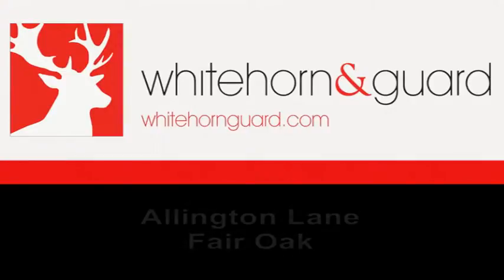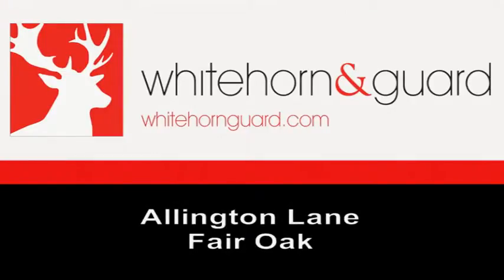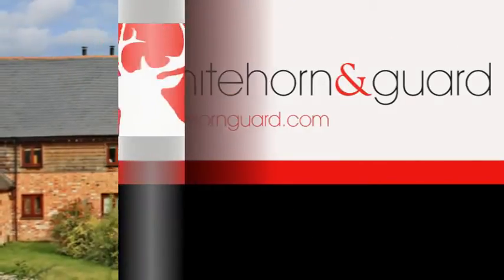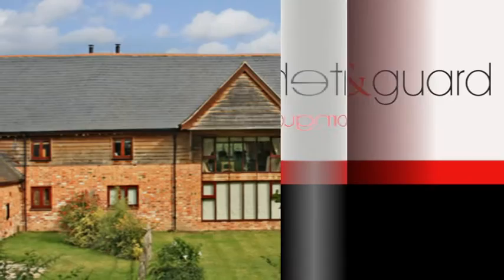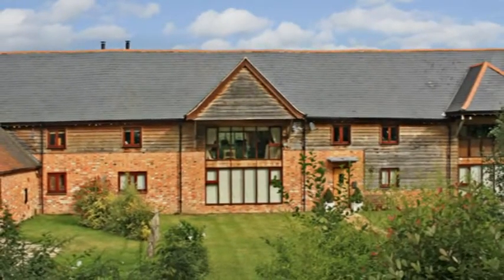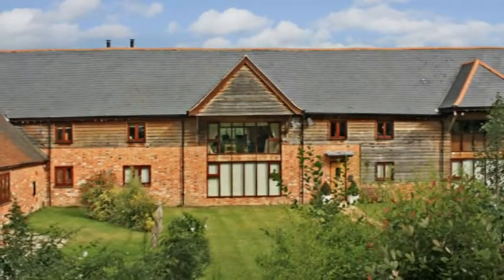Featuring spacious accommodation and beautiful views over countryside is this impressive four-bedroom barn conversion. Imaginatively extended and converted by local specialists, it forms part of the original building, which dates back to the 16th century.